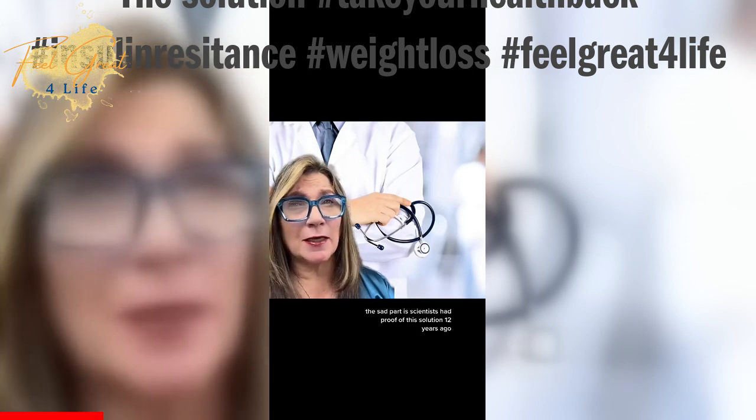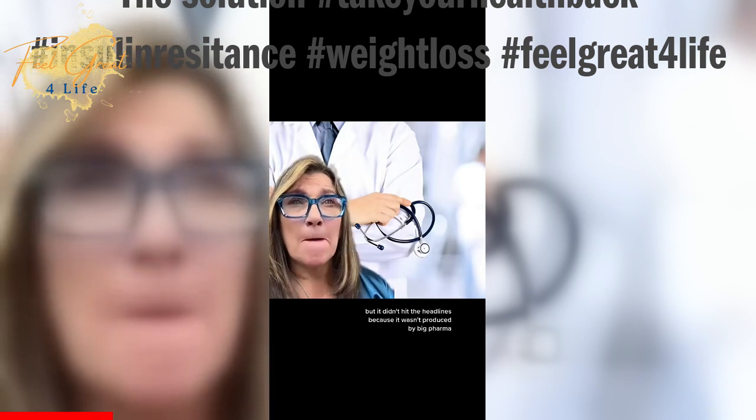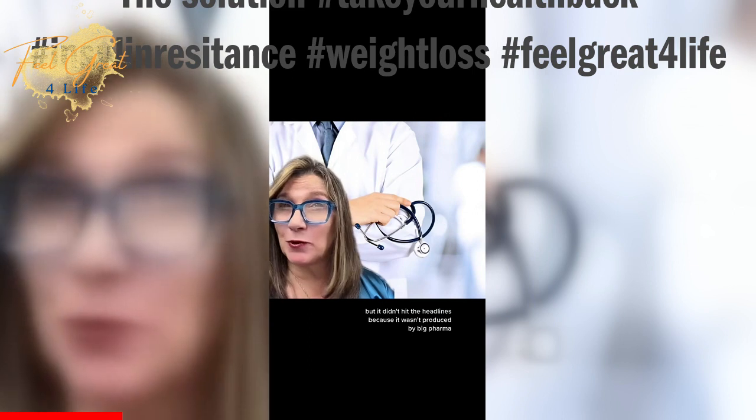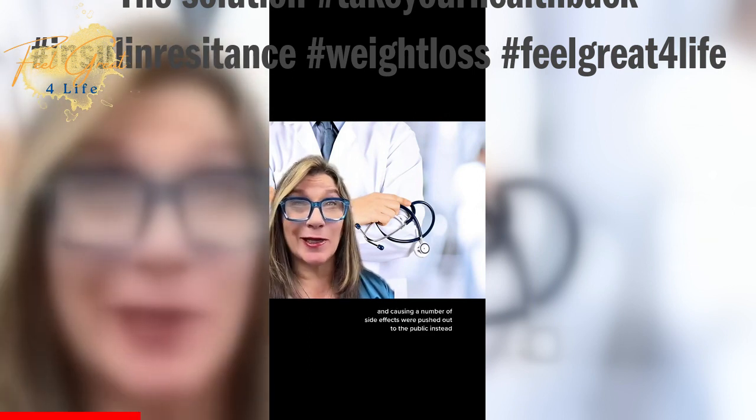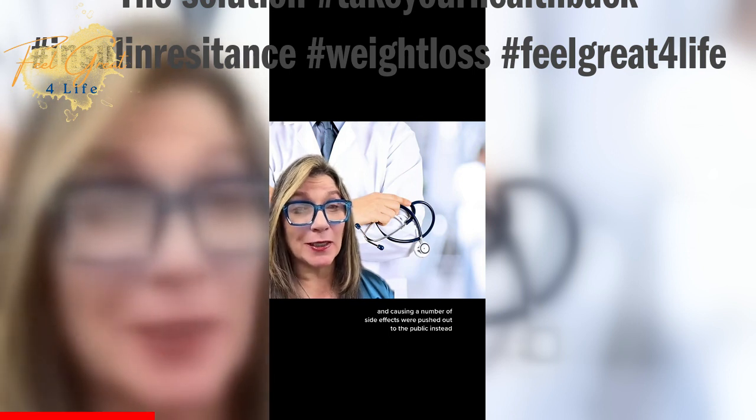The sad part is scientists had proof of the solution 12 years ago, but it didn't hit the headlines because it wasn't produced by big pharma. So instead, medications that are being widely prescribed and causing a number of side effects were pushed out to the public.